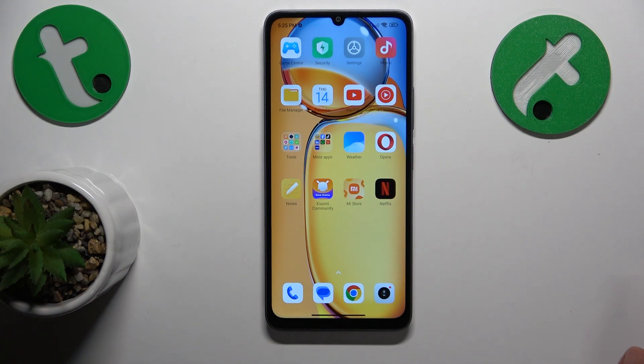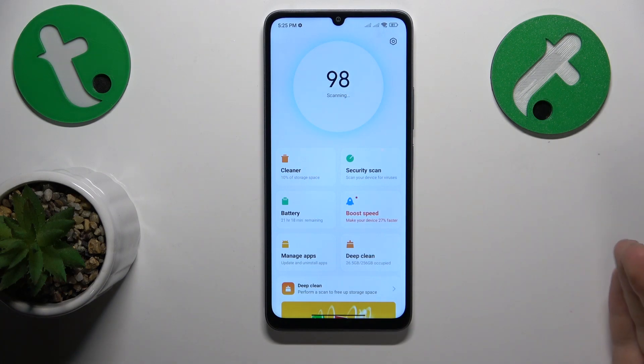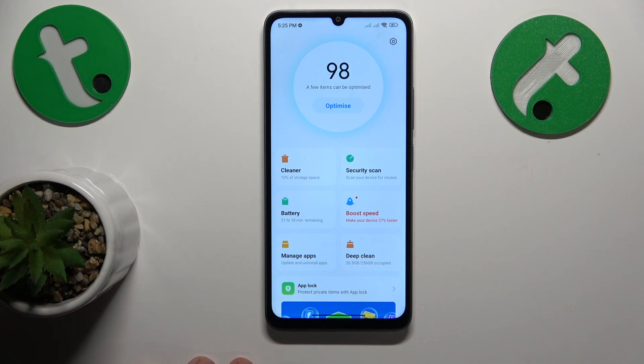I would recommend that you start by finding and launching the built-in Security app. That is the built-in system tool that comes with the phone itself, so you will not have to download or install any additional third-party apps.